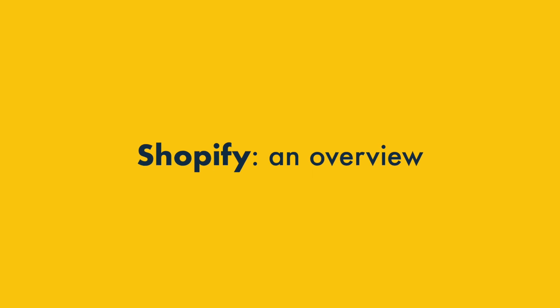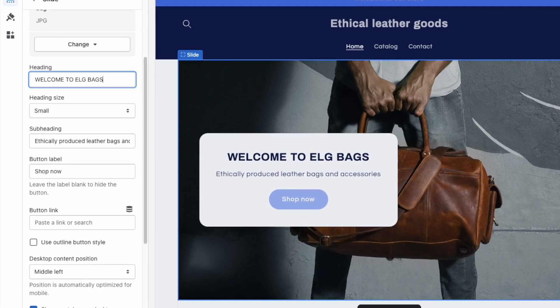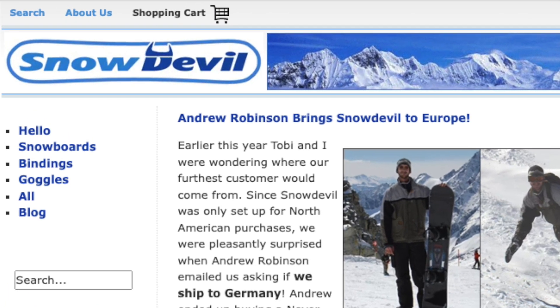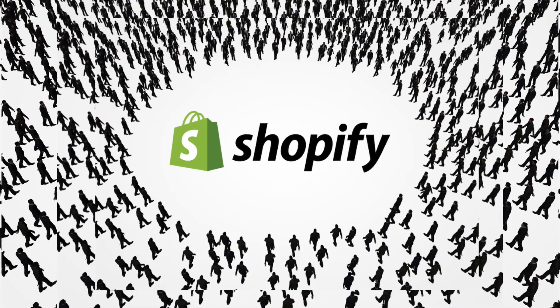Let's kick things off with an overview of Shopify. Shopify is an application that lets you create your own online store. The platform was created in Canada in 2006 by German-born entrepreneur Tobias Lutke, who realised that an eCommerce solution he had designed to sell snowboards could actually be used by, and sold to, other businesses. Fast forward to today, and millions of people now use Shopify to sell online.